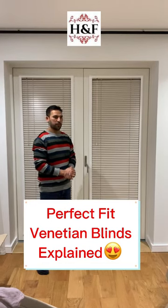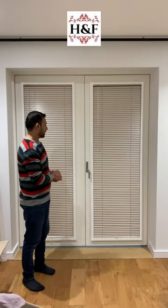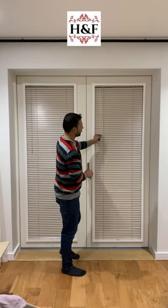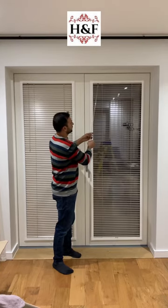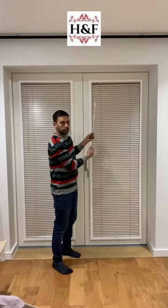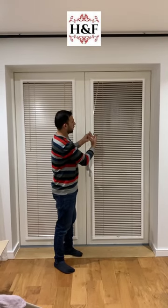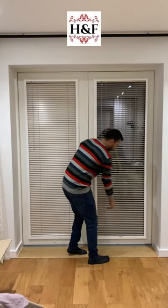Hi, I'm from HNF. We fix perfect fit Venetian blinds. I'd like to demonstrate three features of this blind. Number one, you can tilt this blind — you can open and close it — which means you can use it for light control and privacy control.